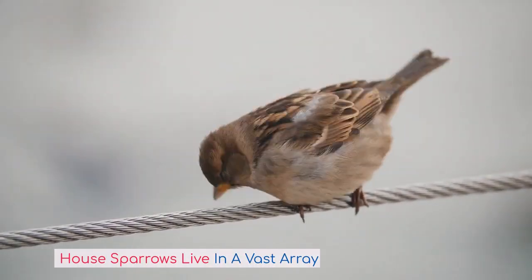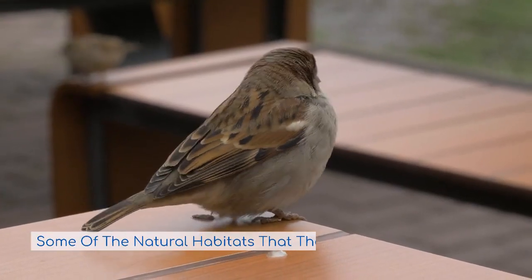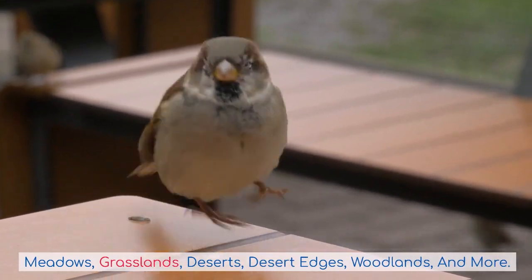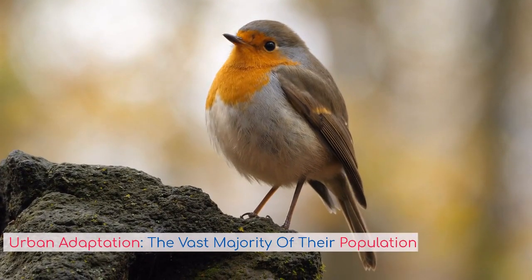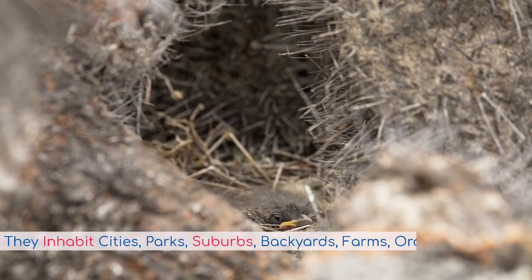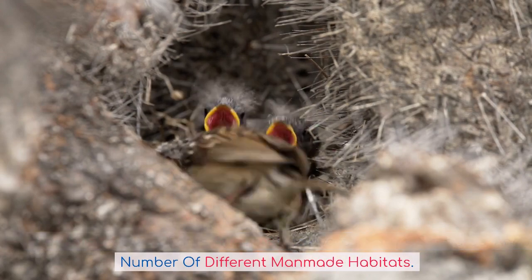House sparrows live in a vast array of different habitats. Some of the natural habitats they live in include forests, meadows, grasslands, deserts, desert edges, woodlands, and more. Urban adaptation: the vast majority of their population lives in urban areas. They inhabit cities, parks, suburbs, backyards, farms, orchards, and any number of different man-made habitats.